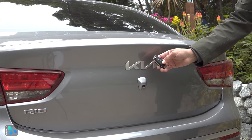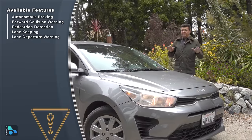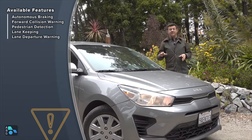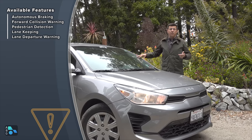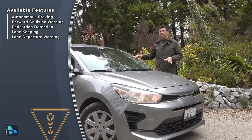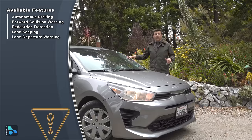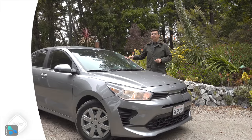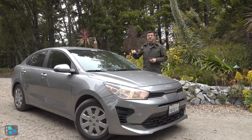If you want to open the trunk, you press the button on the remote or pull a lever inside. The technology package adds active safety tech not otherwise found on the Rio — autonomous emergency braking, forward collision warning with pedestrian detection, and lane keeping assistance are only on that package, not on this particular Rio. That package also includes alloy wheels — these are steel wheels with covers — rear disc brakes instead of drums, push button start instead of a twist key, auto climate control, and auto high beams.